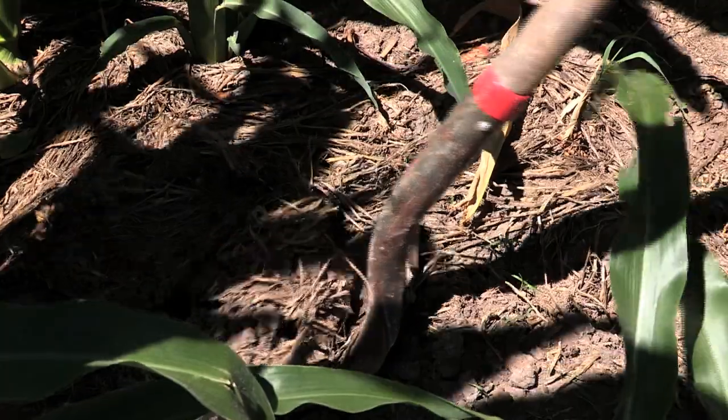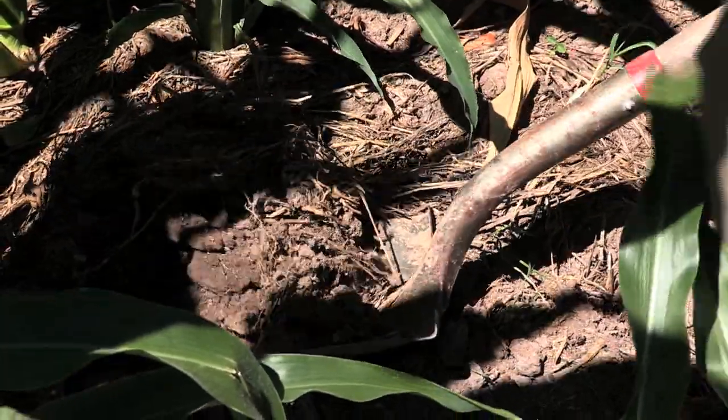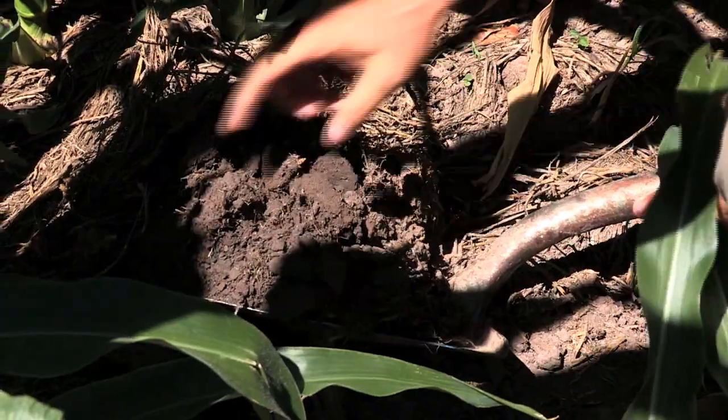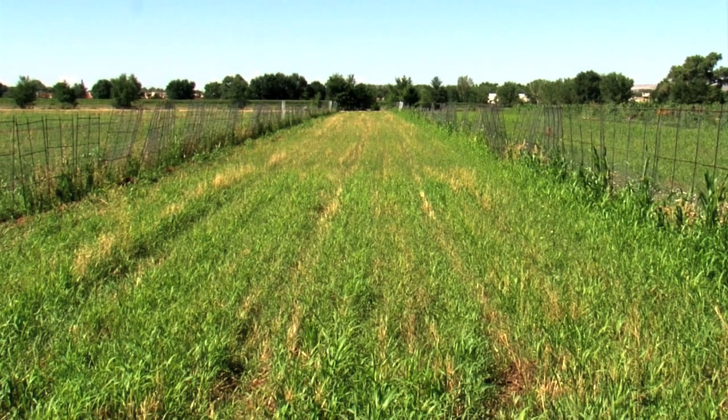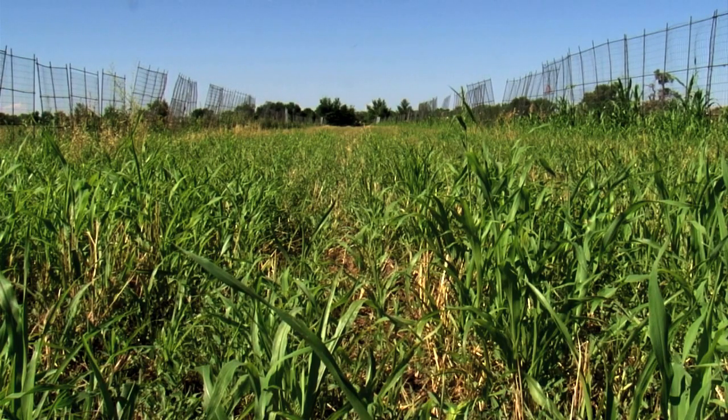NRCS's Ray Archuleta advises farmers on three basic actions to improve soil health. They can understand their context by digging a little into the soil and understanding that their soil is a living biological system. The second is that they can learn to disturb less — less physical disturbance. And the third is they need to learn to use more diverse living covers, more cover crops.